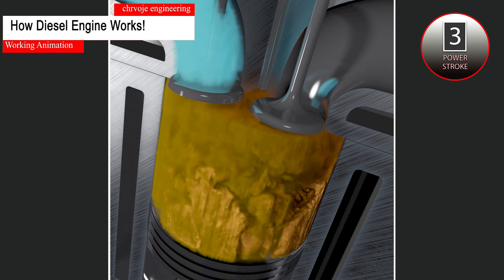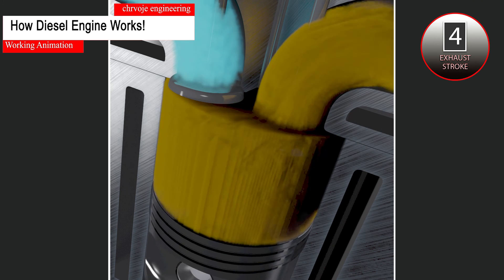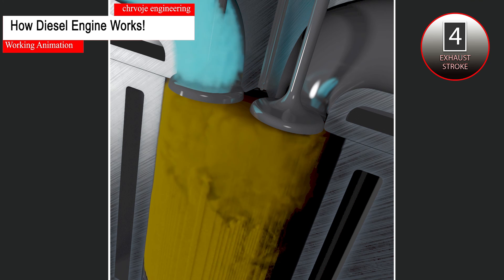To conclude, in order to effectively power equipment, four-stroke diesel engines complete and repeat the following steps: suction stroke, compression stroke, power stroke, and exhaust stroke.